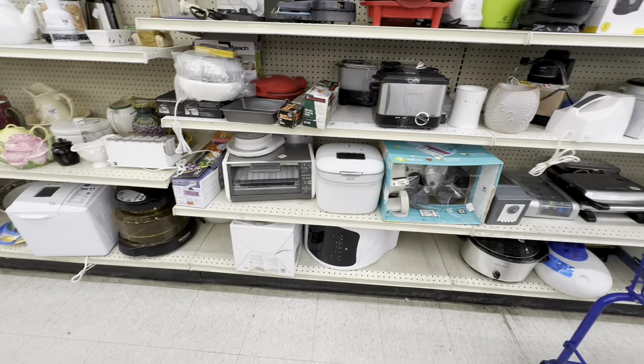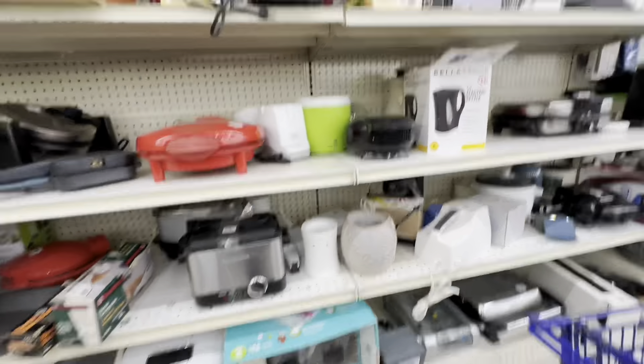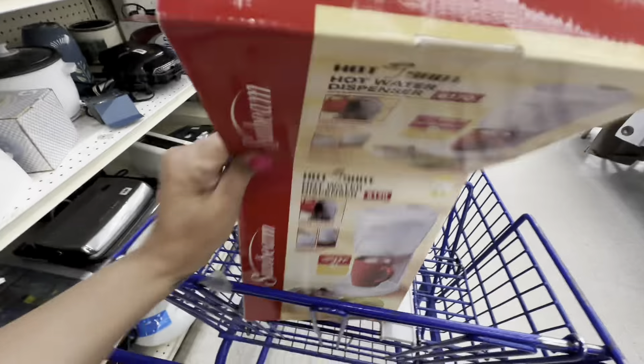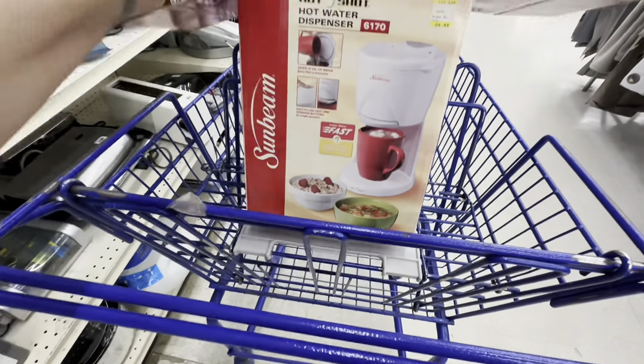We are back at another Goodwill and the first thing I see is this Sunbeam Hotshot on the top shelf. These always sell for really good money - I just sold one that was brand new for $100, and this one I have priced at $55 or best offer.